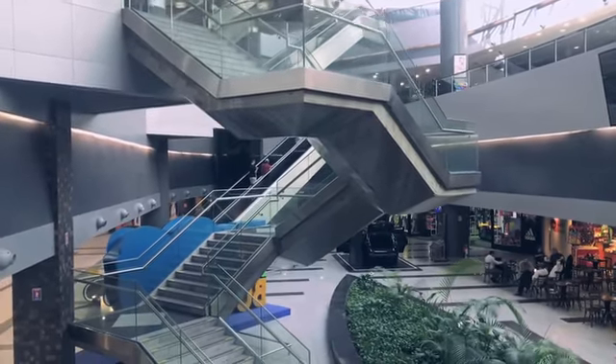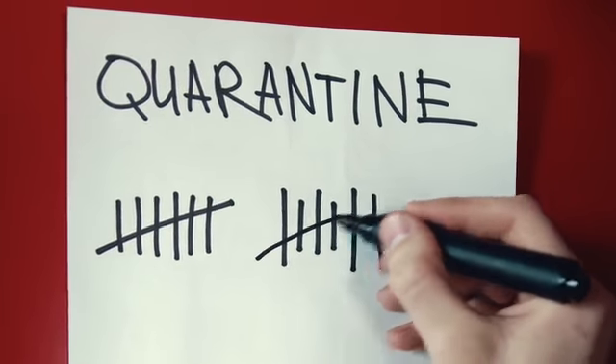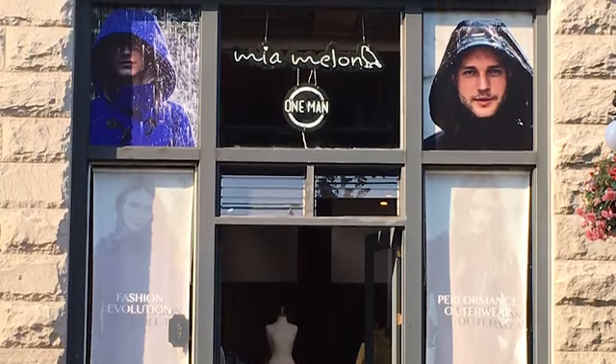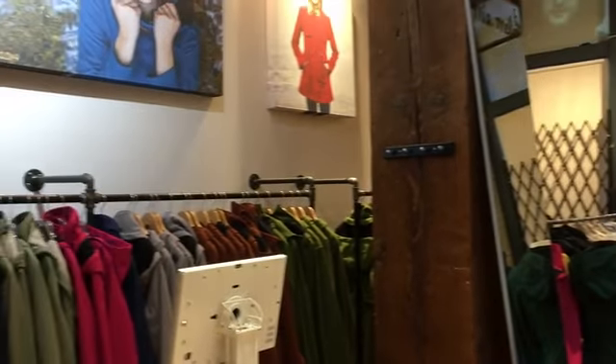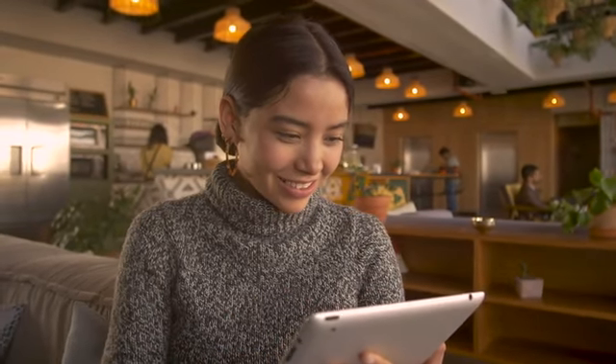We temporarily lost all our wholesale customers this season. They were forced to temporarily close, just like our Mia Mellon store. We hope we can all open soon. For the time being, we will go consumer direct with prices starting at 53% off of wholesale.